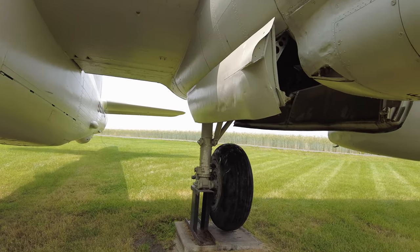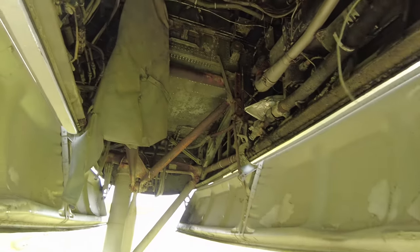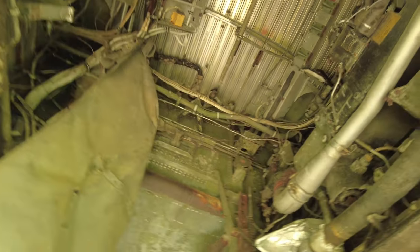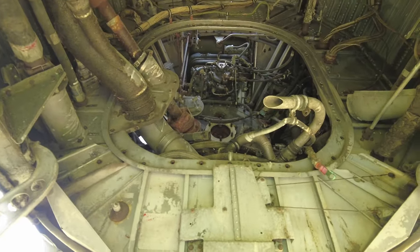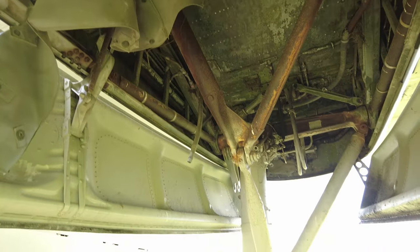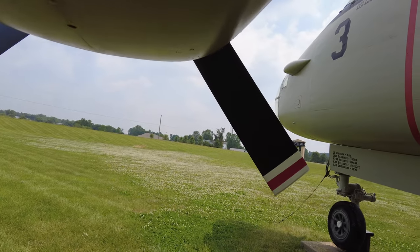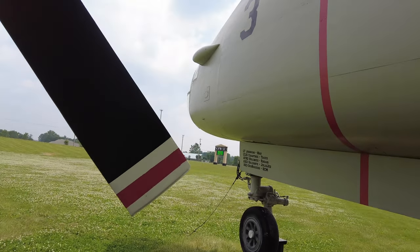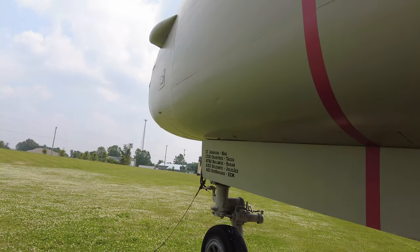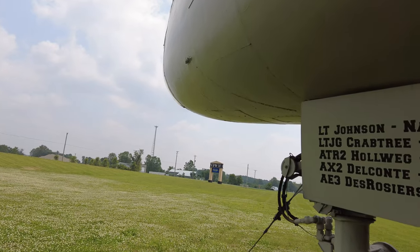This plane was operational between 1955 and 1965, and during its time of operation it had over 6,000 flight hours. It was used as an anti-submarine warfare ship, a surveillance ship, mining, and search and rescue.